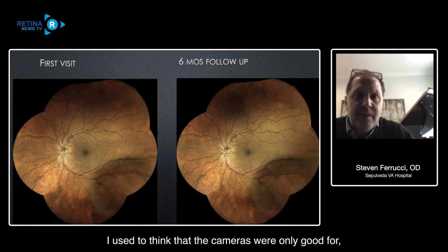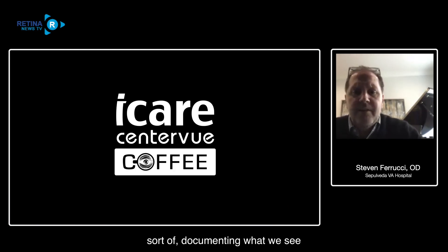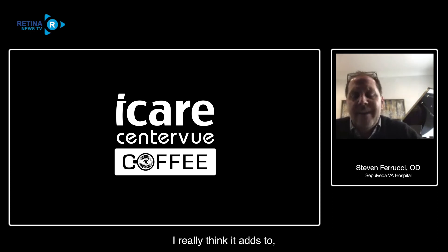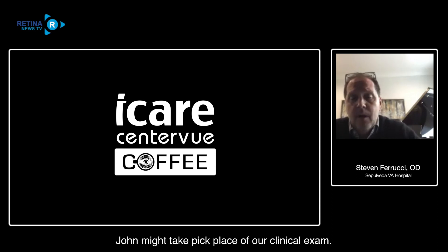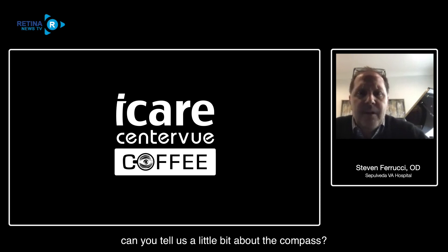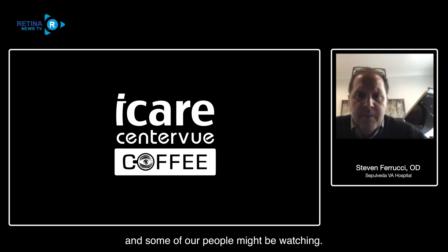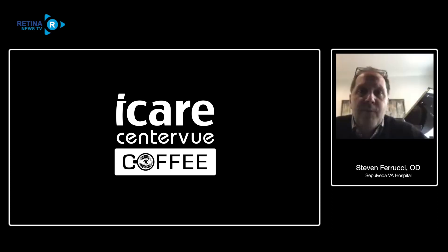I used to think cameras were only good for documenting what we see, but really with the quality being as good as it is, I think it adds to - or in some cases, as John mentioned, might take the place of - our clinical exam. Let me kick it over to you John. Can you tell us a little bit about the Compass? I think some of our viewers might not be all that familiar with it. What are you using for fields? Unfortunately, a Humphrey.